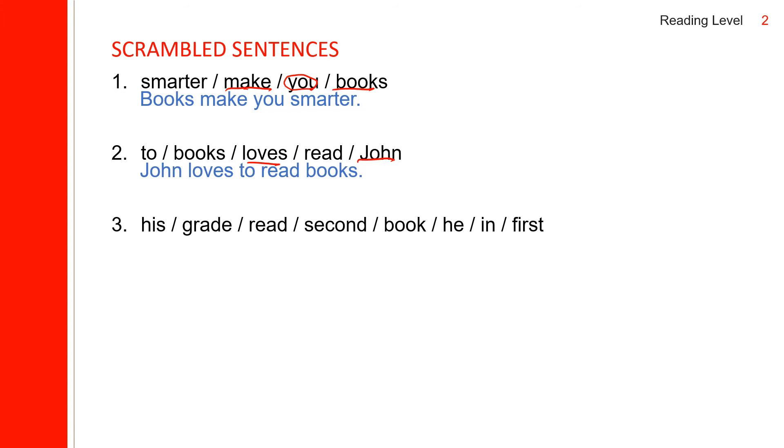Third scrambled sentence: 'he' is the subjective case. We need to find the verb — 'read' with no S, so this is past tense. He read what? His first book. When? In second grade. He read his first book in second grade.